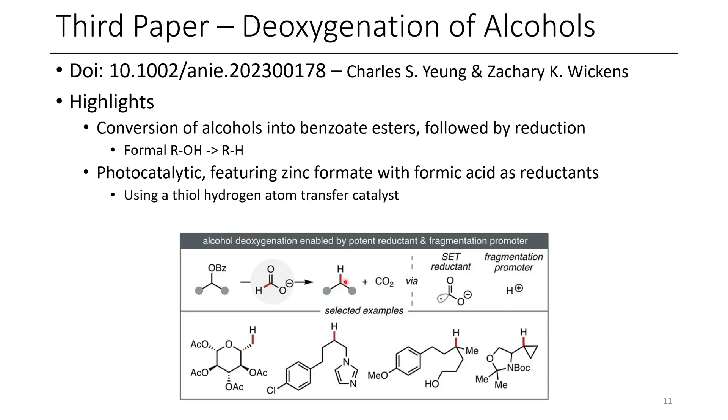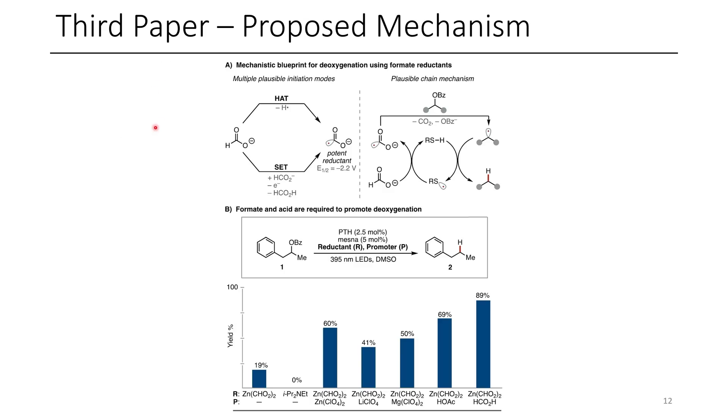In this case, instead of doing Barton-McCombie deoxygenation, the authors decided to generate a new method for doing this with formate under photochemical conditions. The proposed mechanism is as follows: initially, they have formate in the form of zinc formate. The authors proposed two different mechanisms, which both ultimately result in the formation of a formate radical anion. Once this formate radical anion has been generated, it's able to convert the benzoate into the corresponding radical, and this radical can then react with a hydrogen atom transfer catalyst to generate the hydrogen-trapped product.